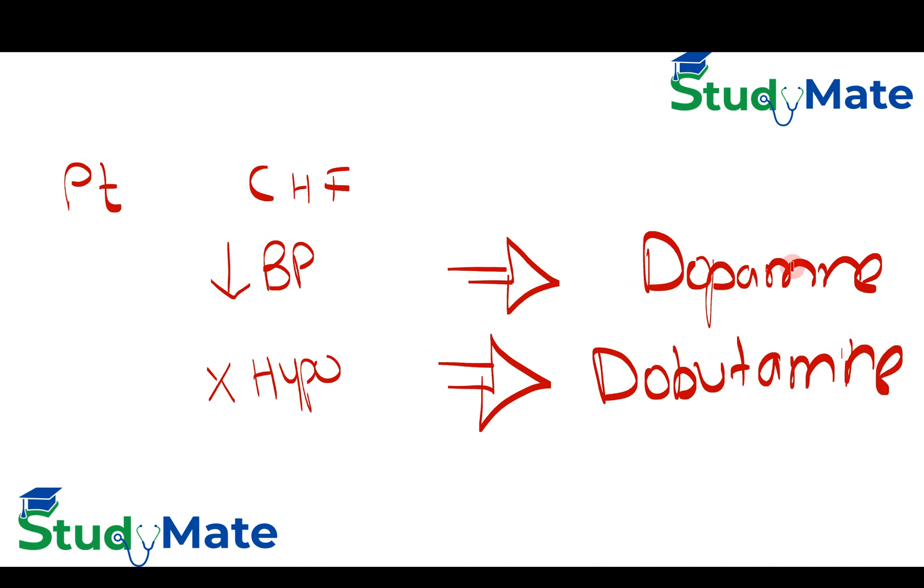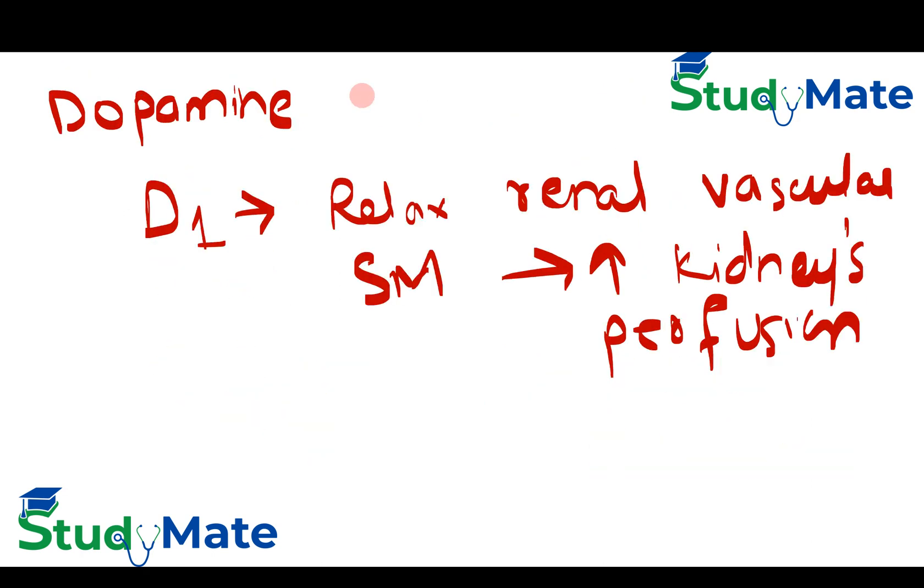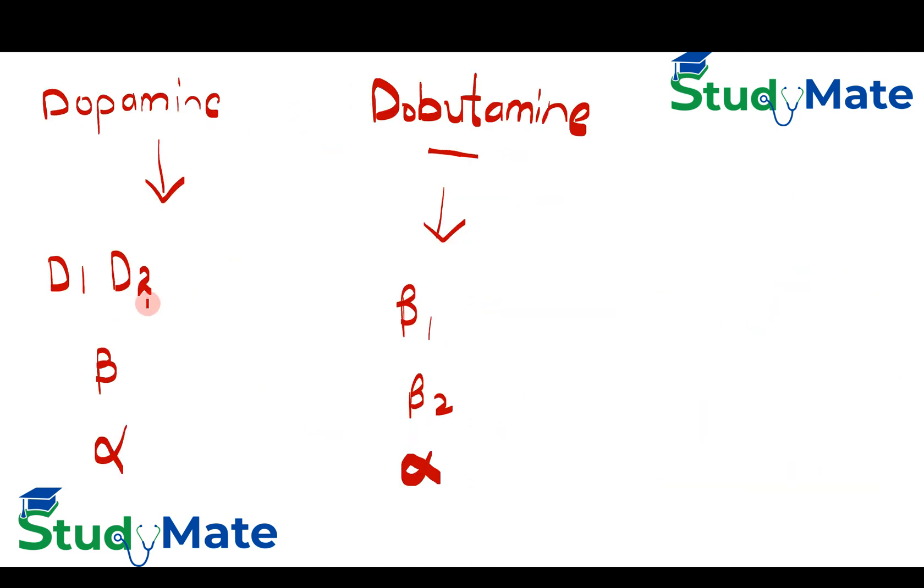To summarize: dopamine is always listed first and has more functions — it increases blood pressure and renal vascular smooth muscle relaxation. Dopamine acts primarily on D1 and D2 receptors, then beta, then alpha. Dobutamine acts more on beta-1 than beta-2, and then alpha.